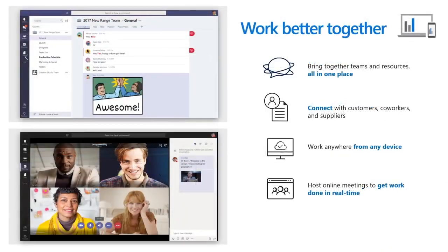With Microsoft 365 Business, you can work better together through the power of Microsoft Teams — a hub for teamwork that brings together all your team's chats, meetings, files, and apps, making it easier to collaborate and keep track of group projects involving your coworkers, customers, and suppliers. With state-of-the-art co-authoring capabilities, you can share and access your documents in real time with your team from anywhere and any device. You can even host online meetings in Teams to get work done in real time.